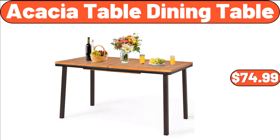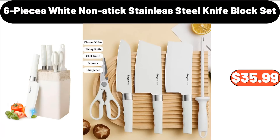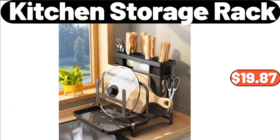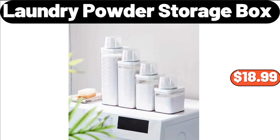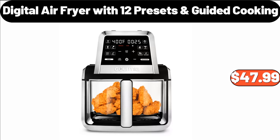Acacia Table Dining Table, $74.99. 6-Pieces White Non-Stick Stainless Steel Knife Block Set, $35.99. Kitchen Storage Rack, $19.87. Specially Selected Shiraz, $9.99. 4-Pieces Laundry Powder Storage Box, $16.99. Digital Air Fryer with 12 Presets Guided Cooking, $47.99.